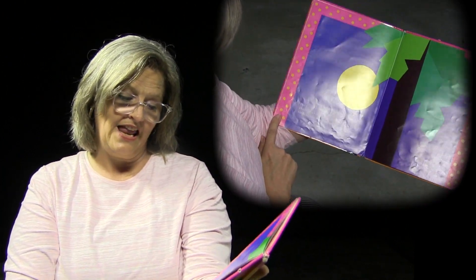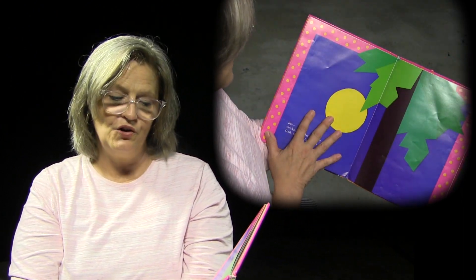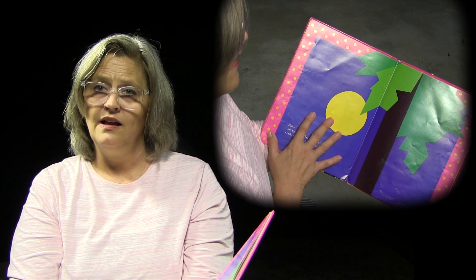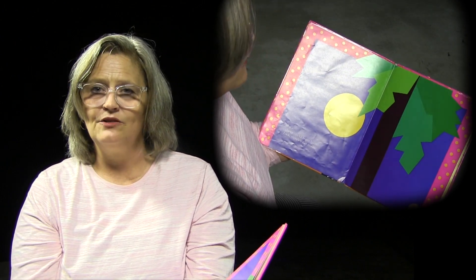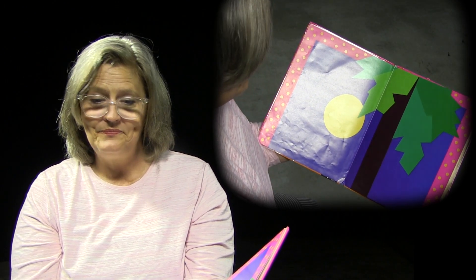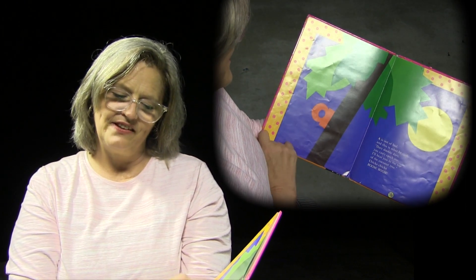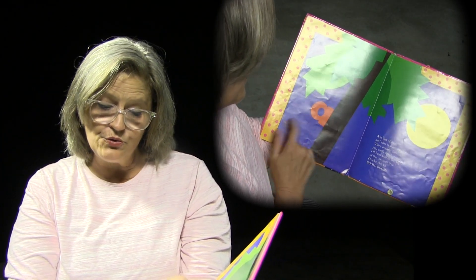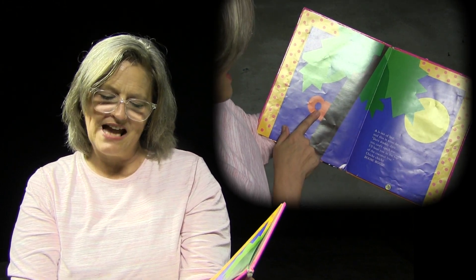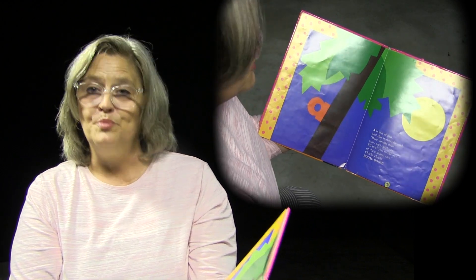But — chicka chicka boom boom! Look, there's a full moon. Full moon means it must be nighttime. If you were reading this at night, you might be getting ready to go to sleep. A is out of bed, and this is what he said: Dare, double dare, you can't catch me — I'll beat you to the top of the coconut tree! Chicka chicka boom boom.